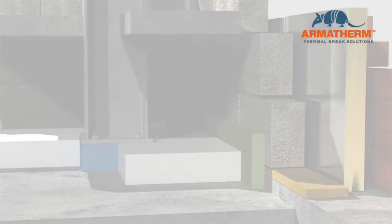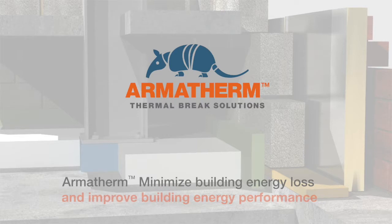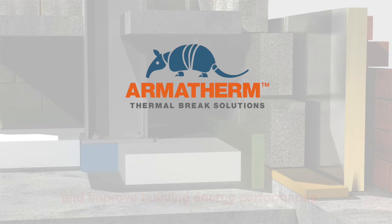Armor Therm. Minimize building energy loss and improve building envelope performance. For further information on thermal bridging solutions, please contact us at sales@armatherm.com.